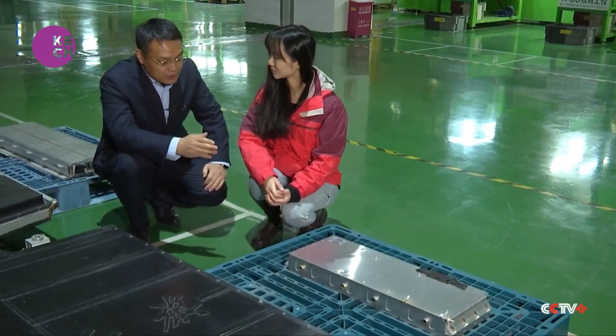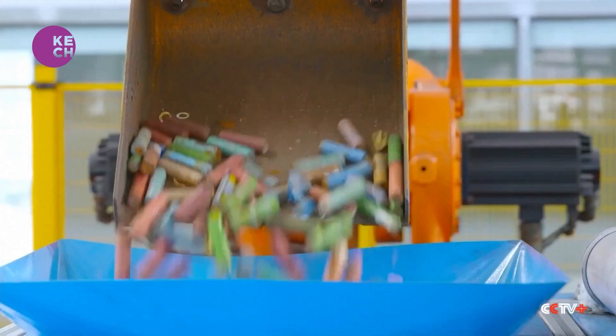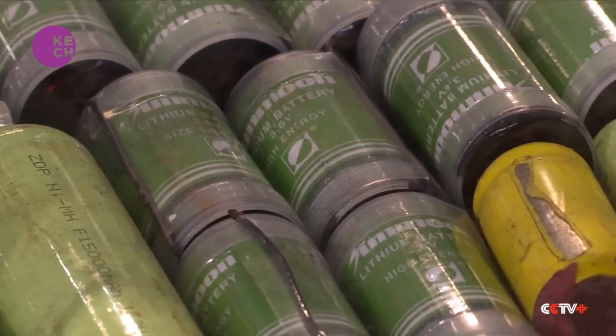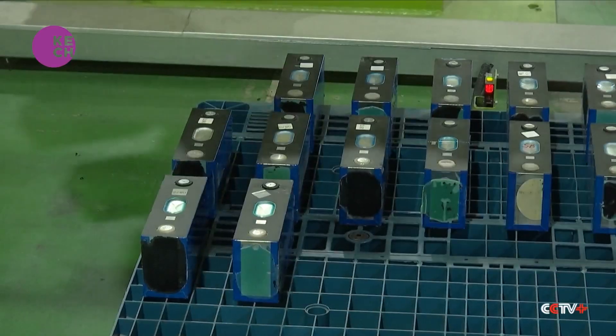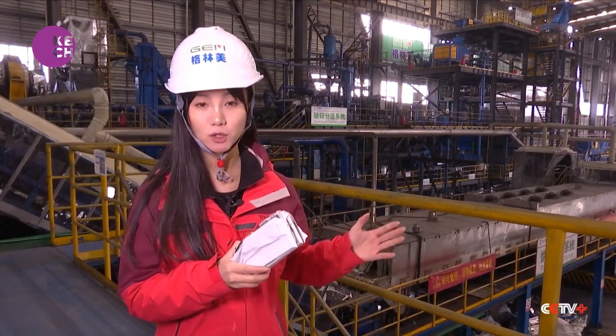The battery modules then undergo further disassembly into dozens or hundreds of battery cells. We discovered various types of battery cells at the battery disassembling factory in Jingzhou, with the most common one being the square-shaped battery cell used in new energy vehicles — such as this one taken apart from a battery module.